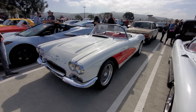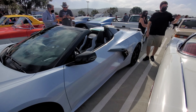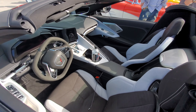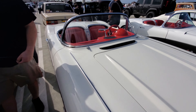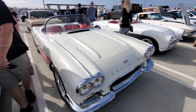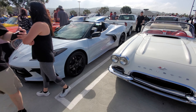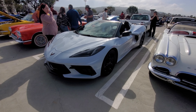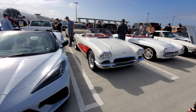Vintage old Corvette convertible meets brand new Corvette convertible. Here's the brand new one, and here's the original. The new one is definitely bigger, and on the new one the engine's in the back - on the old one the engine's in the front.